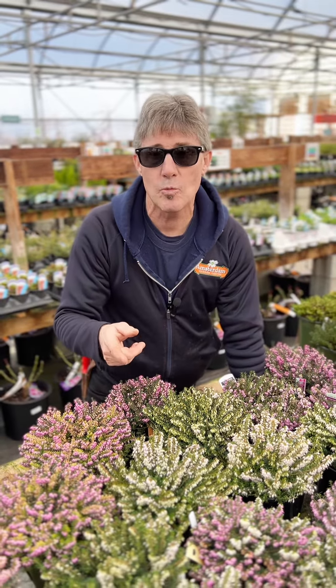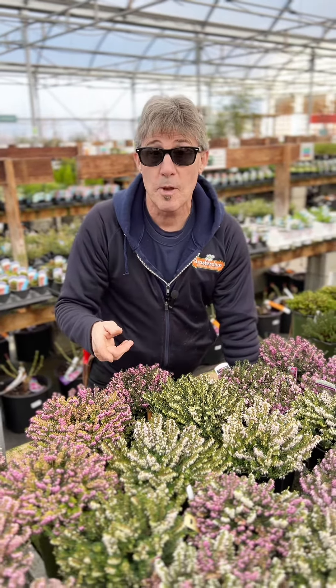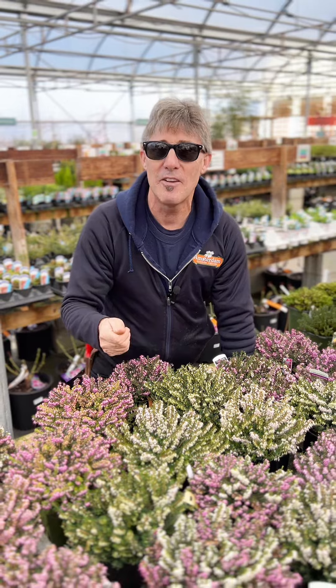The winter heather is looking great right now, and you want some in your garden because it makes a really good, low-maintenance ground cover. It blooms for months on end, and it's reliably evergreen.